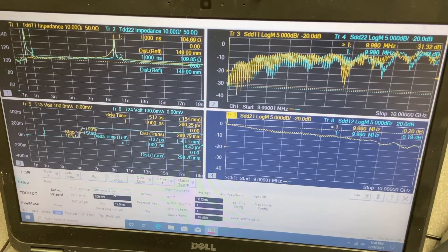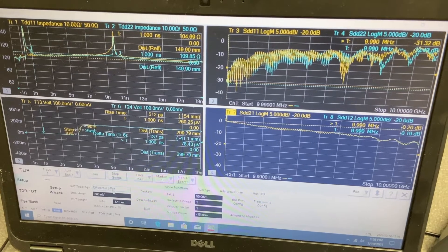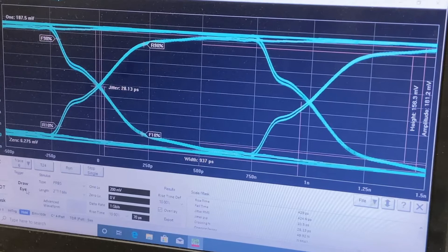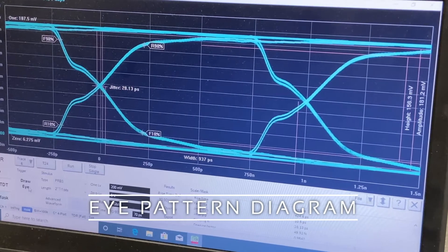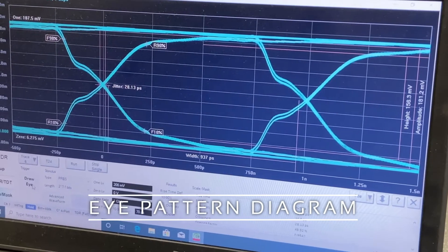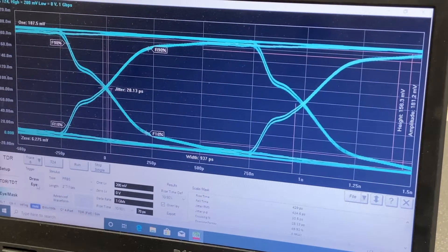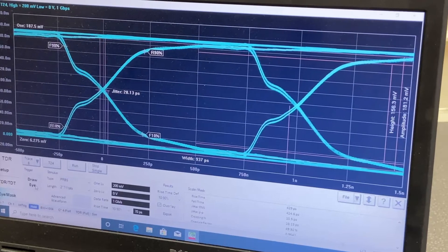Examples of some tests are differential impedance, intra-pair skew, return loss, insertion loss, and eye pattern analysis. This machine can test products over the range of 100 kHz to 26.5 GHz.